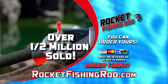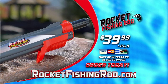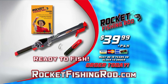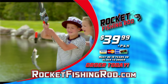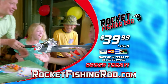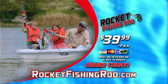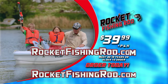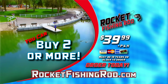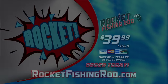Over half a million have already been sold. Now you can get your Rocket Fishing Rod for $39.99, plus processing and handling. Your Rocket Fishing Rod will come with everything you need to start fishing right away. Parents and grandparents, if you have a birthday, holiday, or special occasion coming up, the Rocket Fishing Rod makes the perfect gift that kids will love. You can get a Rocket Fishing Rod for your child or grandchild at RocketFishingRod.com. Buy two or more today and get free shipping on your entire order.